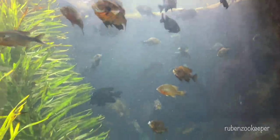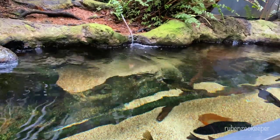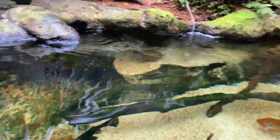It also has an outdoor water play area, a 4-D theater, and a touch tank where visitors can interact with marine animals like starfish and stingrays.